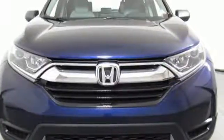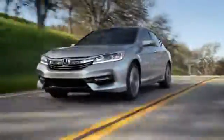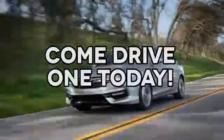The time is now — see it for yourself today. At AutoPark Honda, we have hundreds of new and pre-owned Hondas to choose from. Come drive one today.